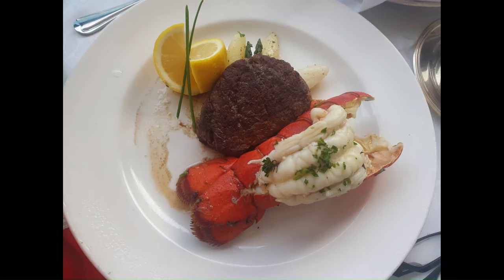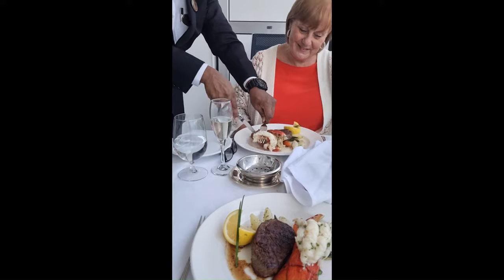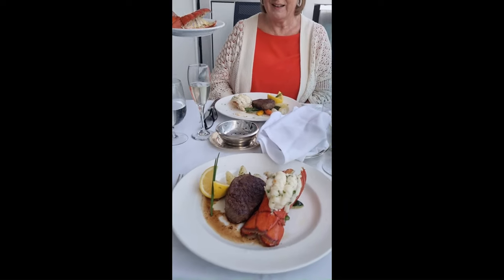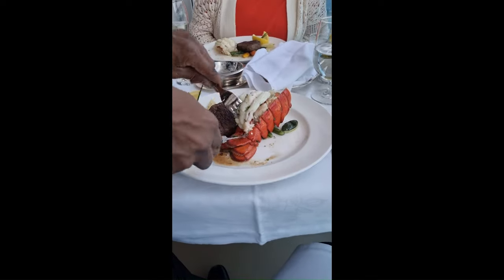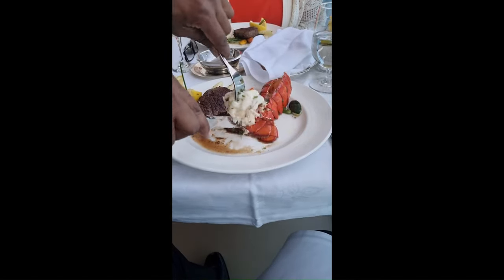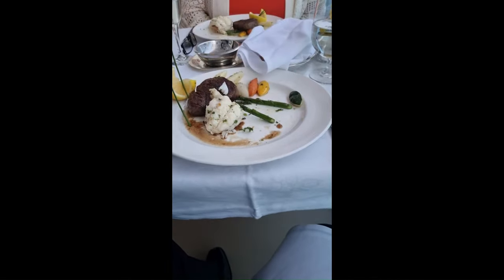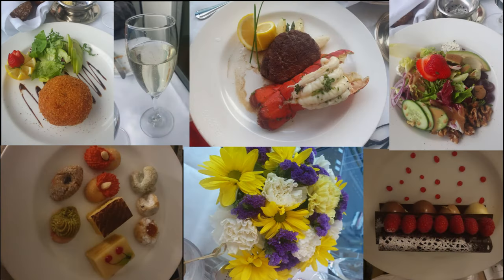We had tasty little nibble starters, then a proper starter, then a salad, and it just went on and on. The main event was a fillet steak and lobster — surf and turf — which was absolutely exquisite. We were waited on hand and foot by a couple of waiters who really looked after us. It was an awful lot of food — we didn't even manage the desserts but we stored them in the fridge for later. If anyone's thinking of doing something special for a birthday or anniversary, the balcony dining experience is highly recommended.